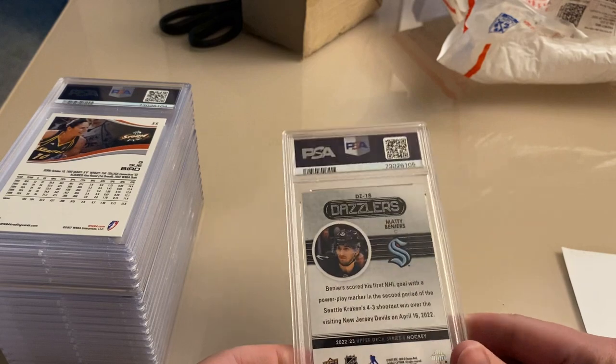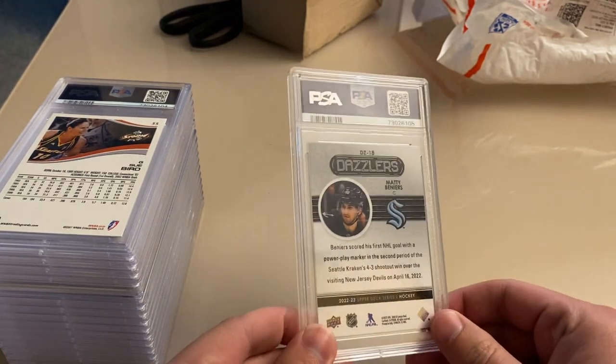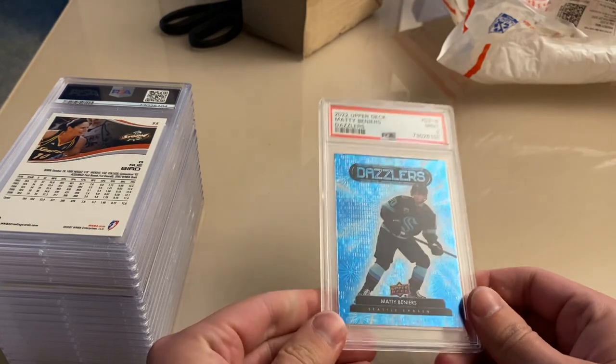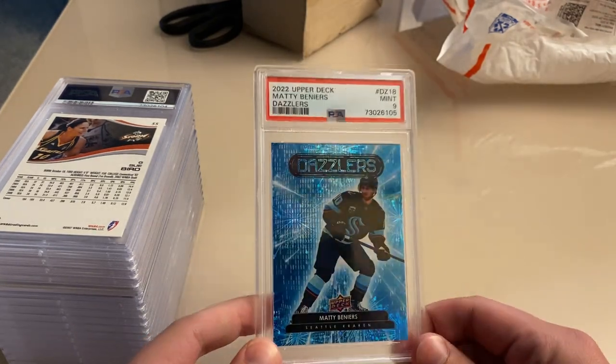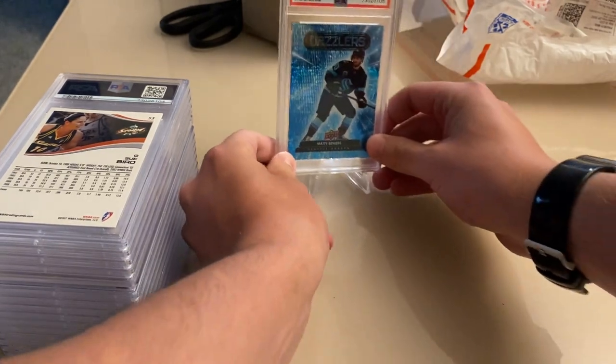First up, Matty Veneers rookie dazzlers. A lot of these were ones that were pre-screened so I have pretty high hopes. Got a nine — that's still a nice looking card. I like the blue; the color matches with the jersey.